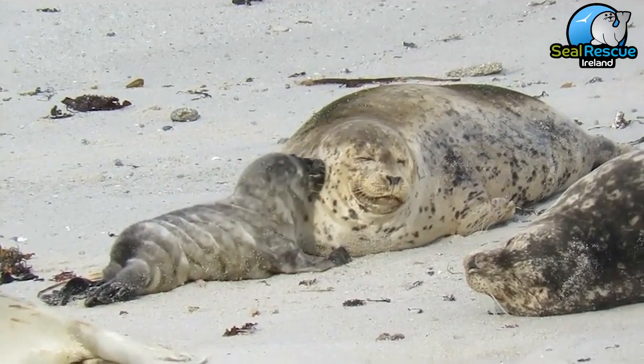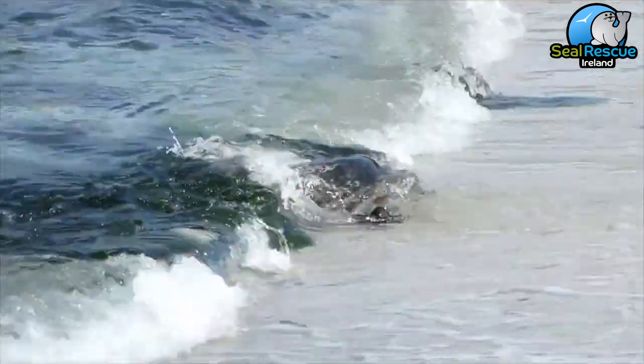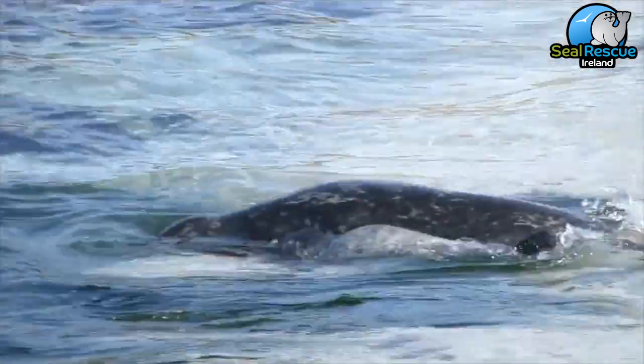Common seals are born with waterproof fur right from the get-go, so they do lots of learning with mom, who teaches them how to swim and how to hunt.